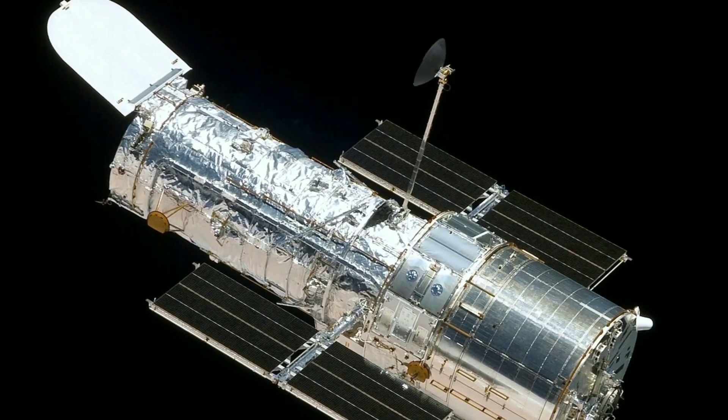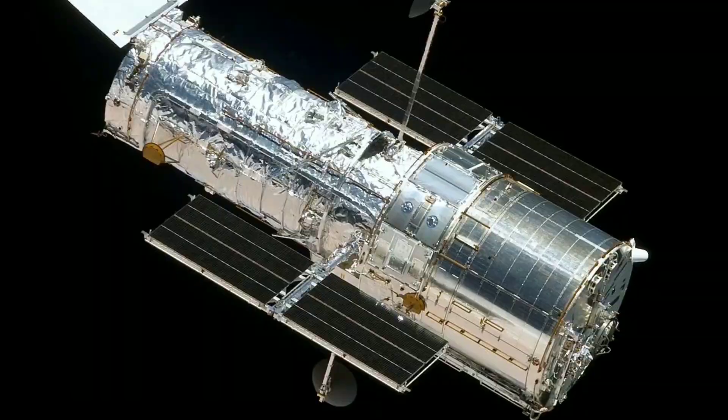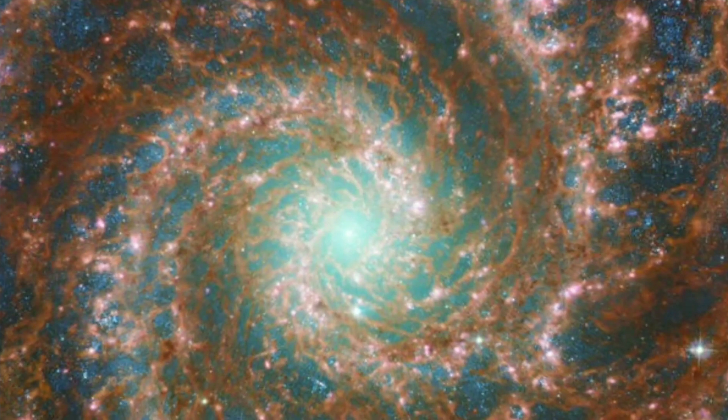This galaxy has been continuously observed by the Hubble Space Telescope also. Now look at the image taken by Hubble. Hubble's ultraviolet and visible spectrum sensitivity and James Webb's high infrared sensitivity complement each other in our quest to explore deep space. When we combine the images taken by both these powerful telescopes, we get this stunningly detailed image, filled with precious astronomical data.